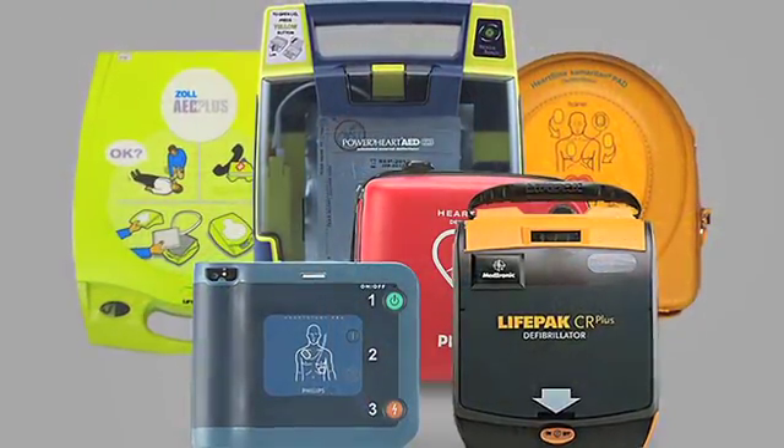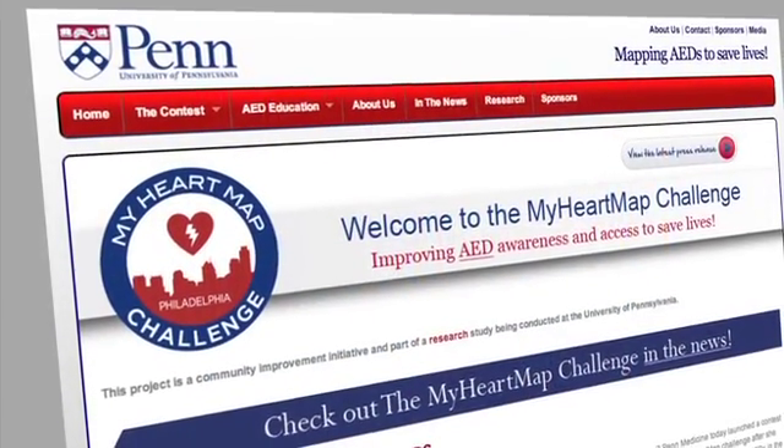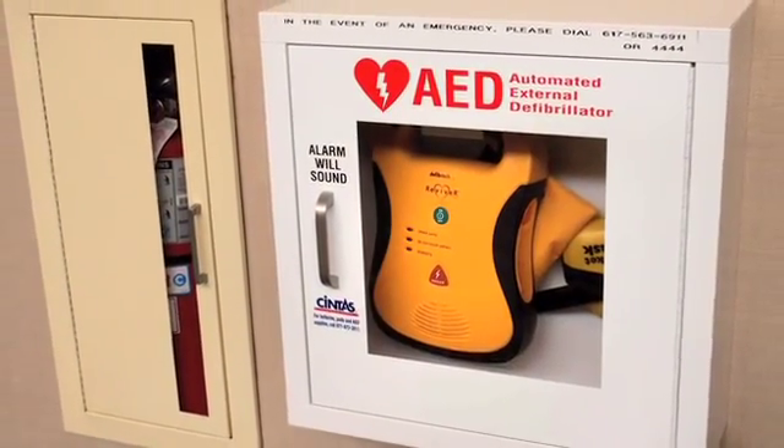My name is Raina Merchant and this is about automated external defibrillators. About a year and a half ago we launched the My Heart Map Challenge. It's an online contest to engage the public to help us find AEDs or automated external defibrillators throughout the city of Philadelphia using their phone and their online social network.